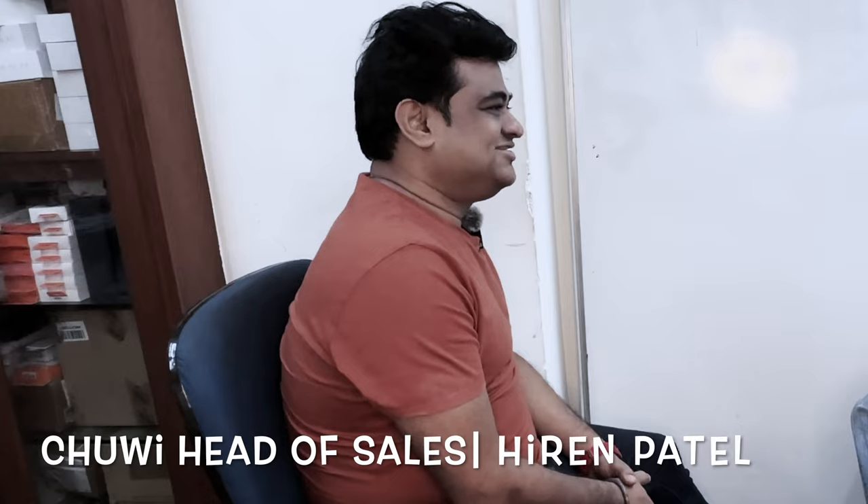Today I am very excited because we are going to talk about a value for money product — the most affordable laptop. I am with Chewy Head of Sales, Hiran Patel. Hello Mr. Hiran, how are you? I am doing good. Thanks for being here. So can you tell me why Chewy is the most affordable in this range?